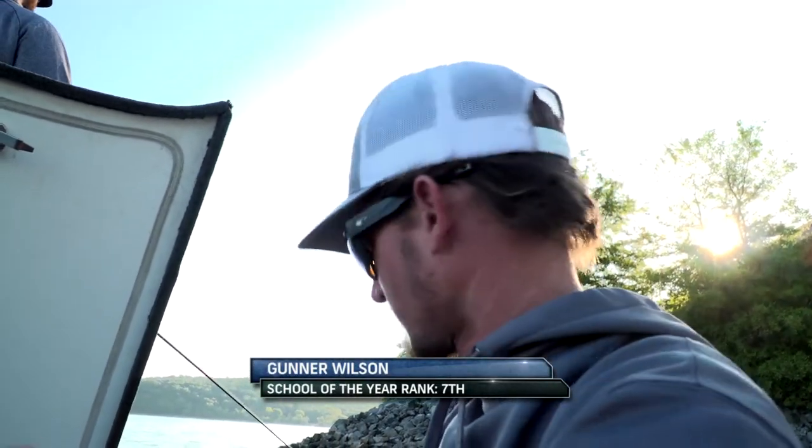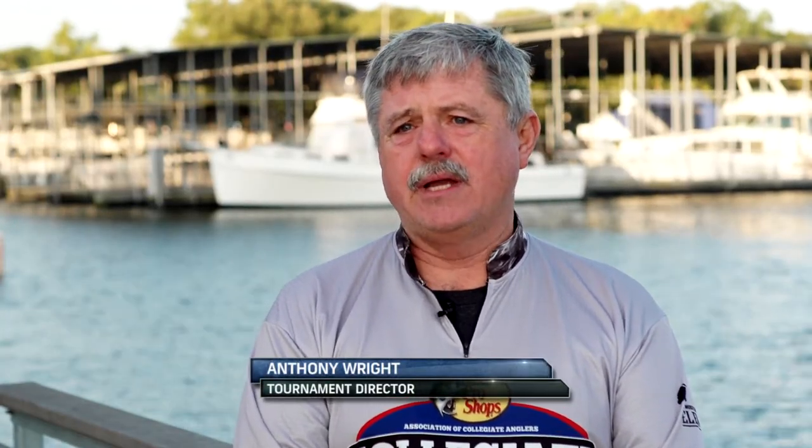I think I'm going to go with the Green Pumpkin Chickercraw, Berkley Chickercraw, with a trailer. Today is kind of a special day — day two. It's all about Berkley baits today.